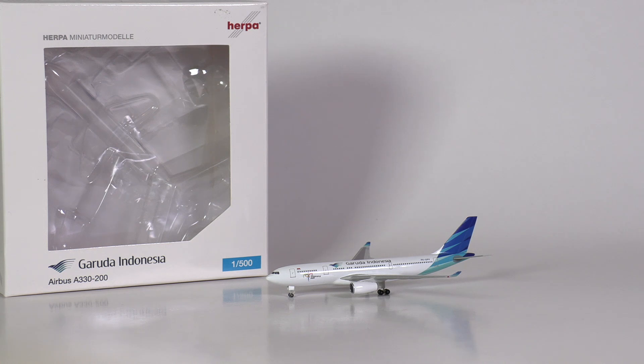For 2021, Herpa has announced an aircraft model of an Airbus A330-900 Neo of Garuda Indonesia. Right in front of us we have the spiritual predecessor of that model, but should we have saved our money and waited for the new model to arrive, or is this an aircraft model for one's collection? We'll find out right after the drop.